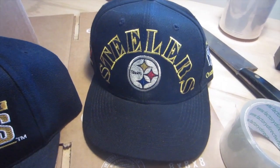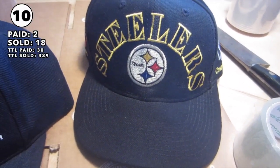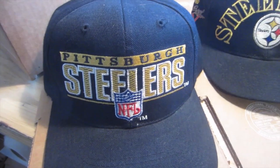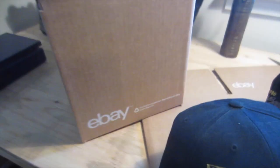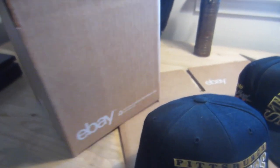I've got two hats that sold — this one sold for $18 plus shipping and this one sold for $24 plus shipping. I'm going to use the 8x8 eBay boxes that you can get with your coupon. They work really well. I'll put a bubble wrap on the front and one on the inside.